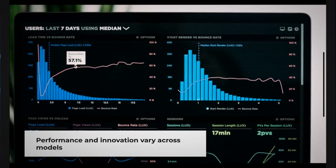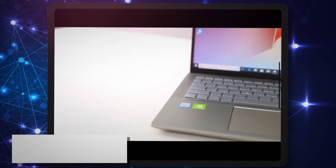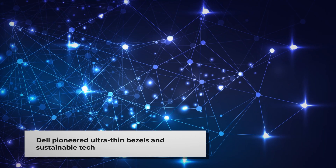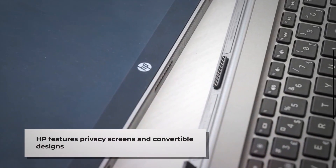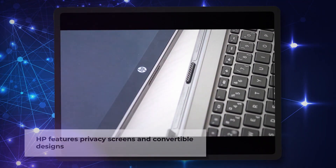Regarding innovation, both companies have their strengths. Dell pioneered ultra-thin bezels with their Infinity Edge displays, and has made advances in sustainable manufacturing. HP has introduced interesting features like SureView privacy screens, and has been progressive with their convertible designs in the Spectre X360 line.